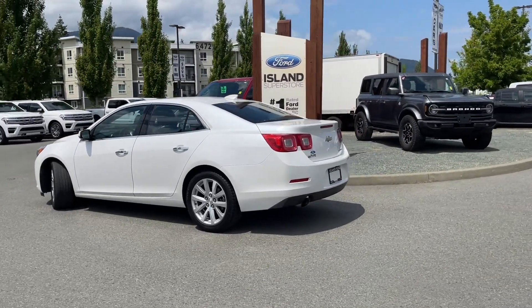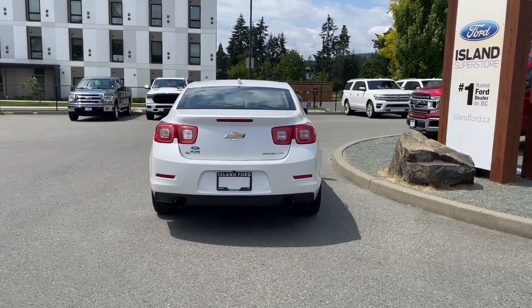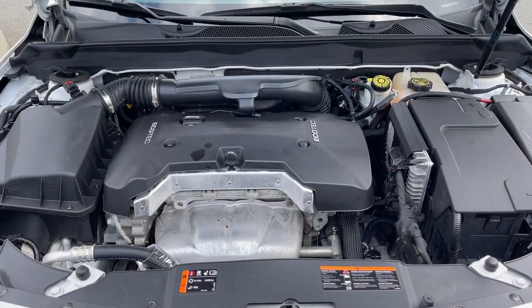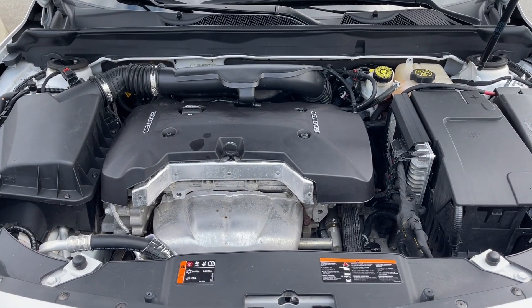Stay tuned. We're going to have a look under the hood, and inside and out. This is a 2.5-liter four-cylinder engine paired with an automatic transmission, and it's a front-wheel drive. Let's have a look inside.